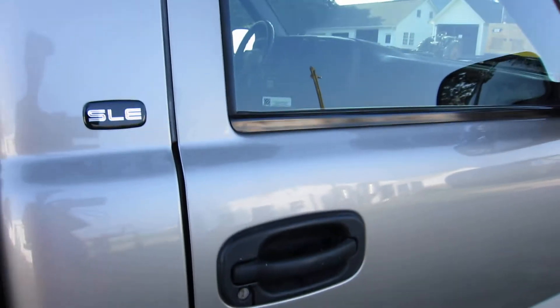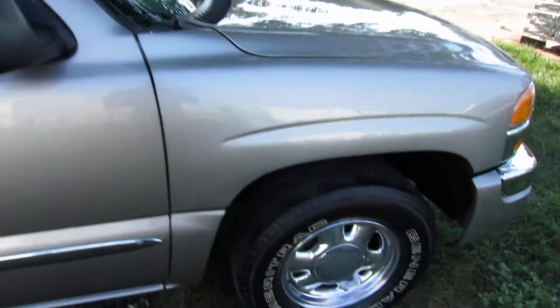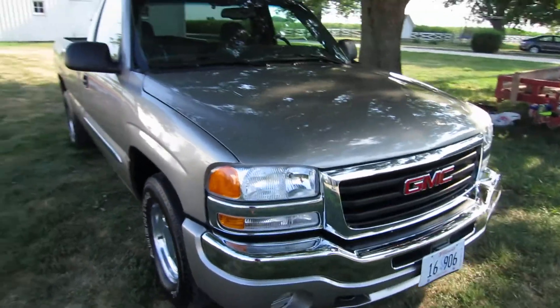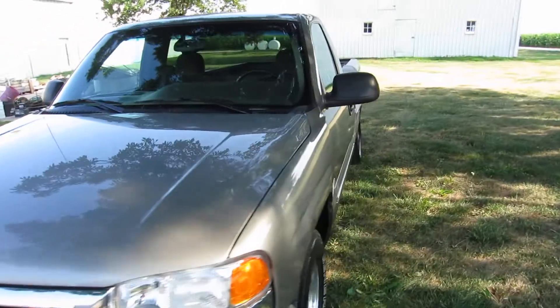It didn't work out too well, so I decided just not to do it. It actually has 30,000 miles — he bought it brand new in the summer of 2003, or maybe 35,000 or 36,000, I'm not sure.